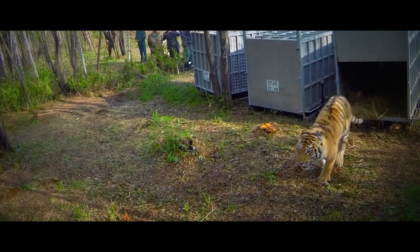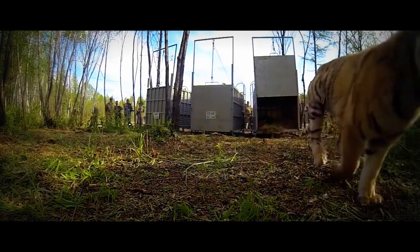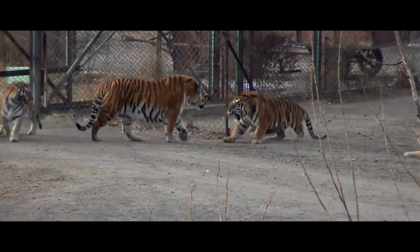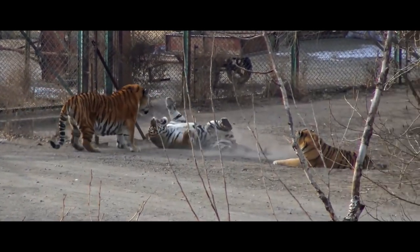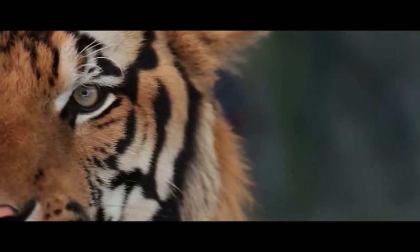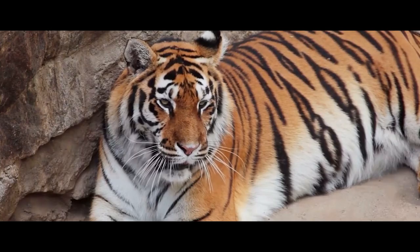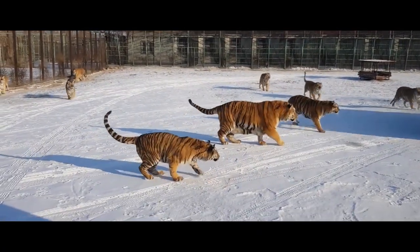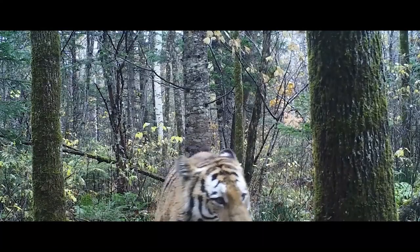Hello friends! The powerful and graceful Amur tigers are very interesting animals. Unfortunately, human activity has put them on the verge of extinction, and now all possible measures are being taken to preserve their population. These amazing representatives of the feline family live mainly in conservation areas, where they aren't threatened by humans.